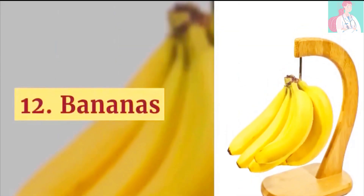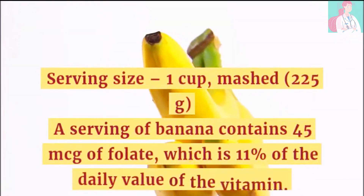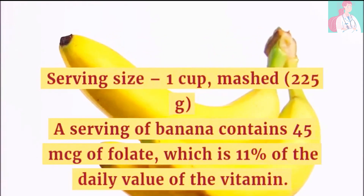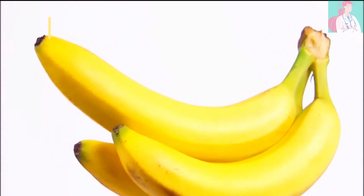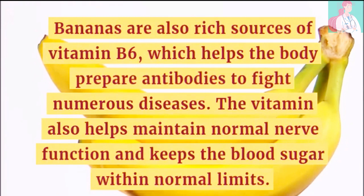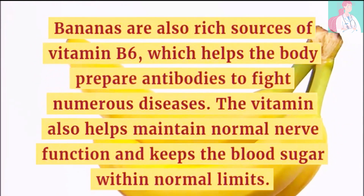Number 12: Bananas. A serving size of 1 cup contains 45 micrograms of folate, which is 11% of the daily value of the vitamin. Bananas are a rich source of vitamin B6, which helps the body prepare antibodies to fight numerous diseases. The vitamin also helps maintain normal nerve function and keeps blood sugar within normal limits.